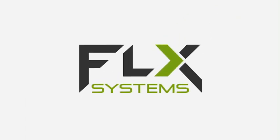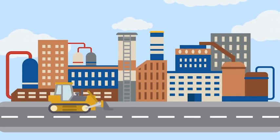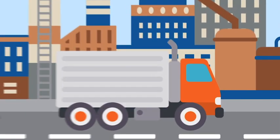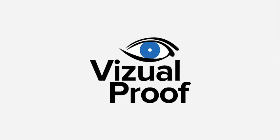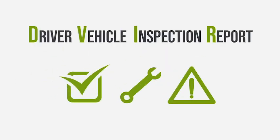FLX Systems create solutions for industry challenges. The industrial heavy equipment and transportation industries are required by state and federal agencies to conduct and document equipment inspections and safety training for their operators. Our visual proof technology provides a seamless solution for driver vehicle inspection report compliance, maintenance support, and accident reporting.